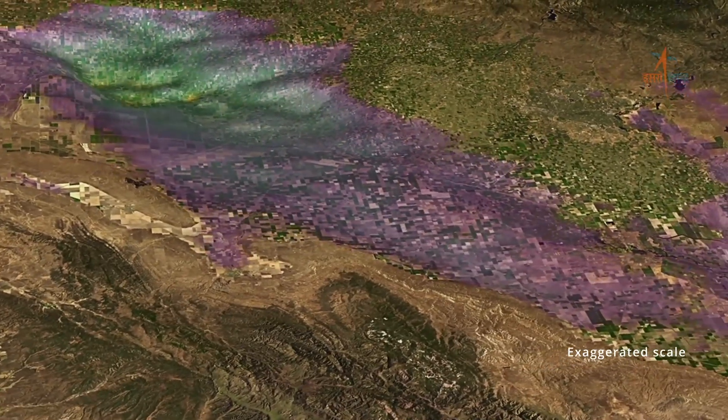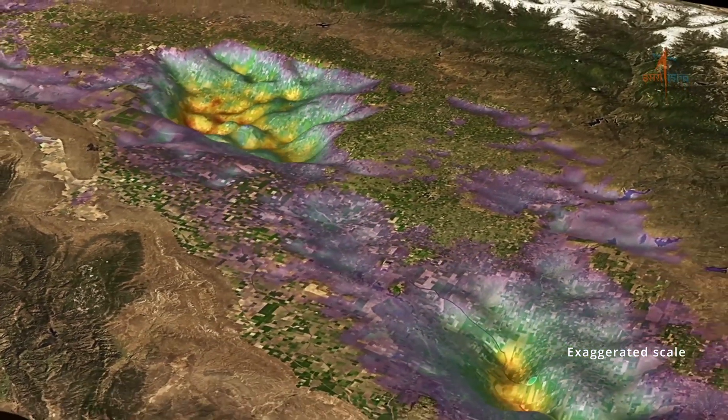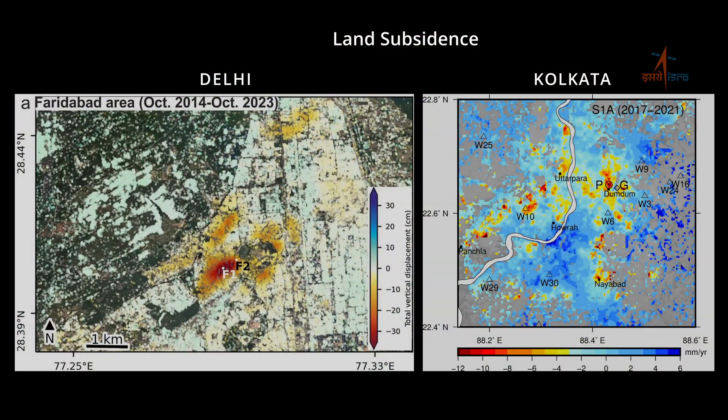Similarly, subsidence — or sinking of land, often due to groundwater extraction — is another concern for megacities like Delhi and Kolkata. NISAR's observations are vital for tracking vertical land motion along coastal cities to understand inundation risks due to land subsidence and sea level rise.